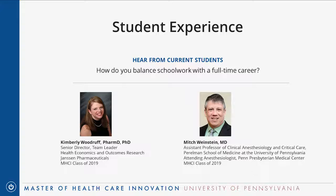Two current students join the call. Kim Woodruff, a research director at Hanson Pharmaceuticals working in the immunology business, is the token industry colleague in the cohort — everyone else works in clinical practice or a research lab outside of industry. She brings a different context to her classes.